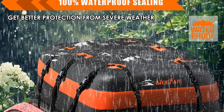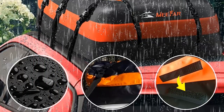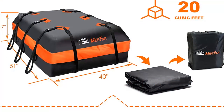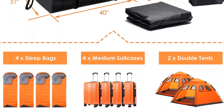More security — comes with a combination lock that will not only prevent the zippers from slipping, but also add security to luggage. Large storage space at 20 cubic feet — the rooftop cargo bag allows you to hold 4 to 6 suitcases, travel luggage cases, tents, sleeping bags, and more.